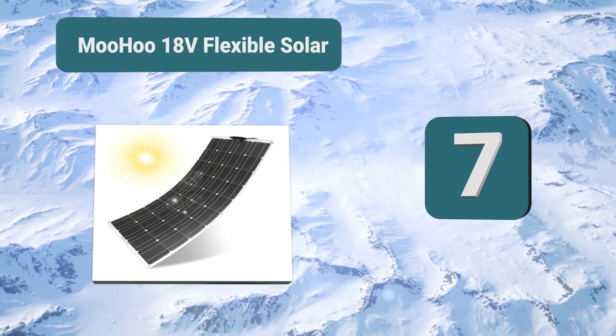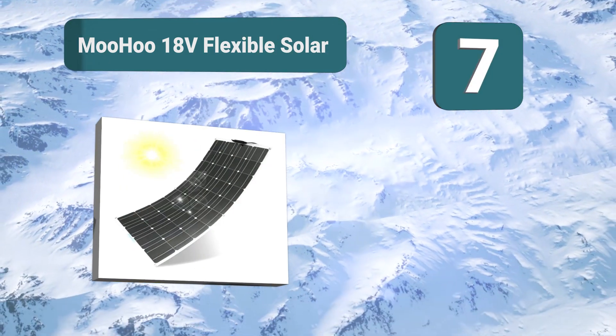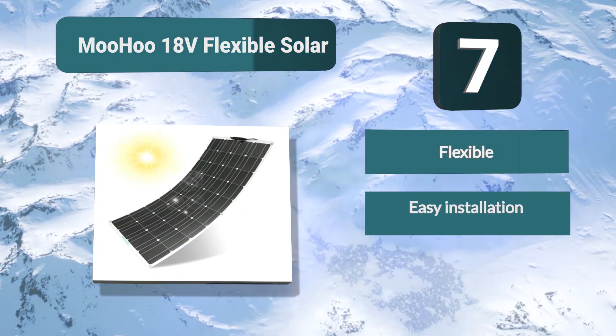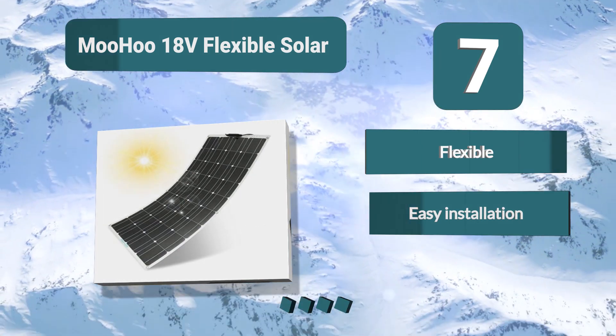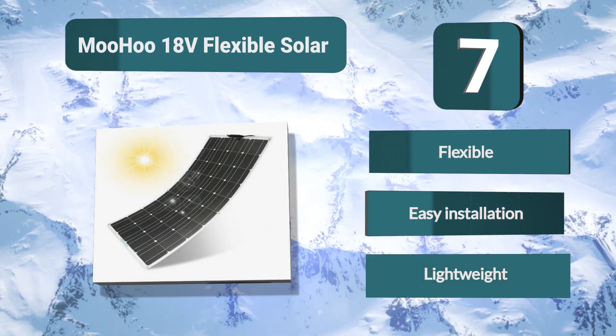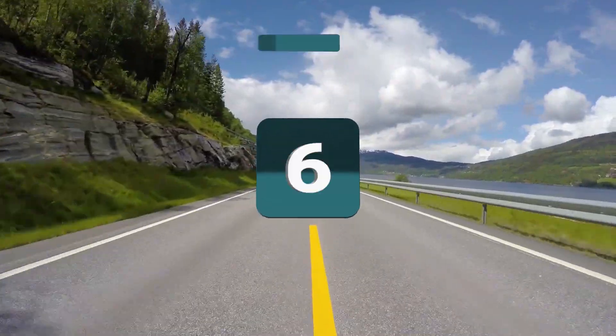Number 7: Muhu 18 volt flexible solar. We cannot talk about this panel without mentioning how it can bend — with enough flexibility to bend 30 degrees, you will have more options as to where you can place this panel. A great feature which will help you install it on the roof of your sailboat. Features: flexible, easy installation, lightweight.